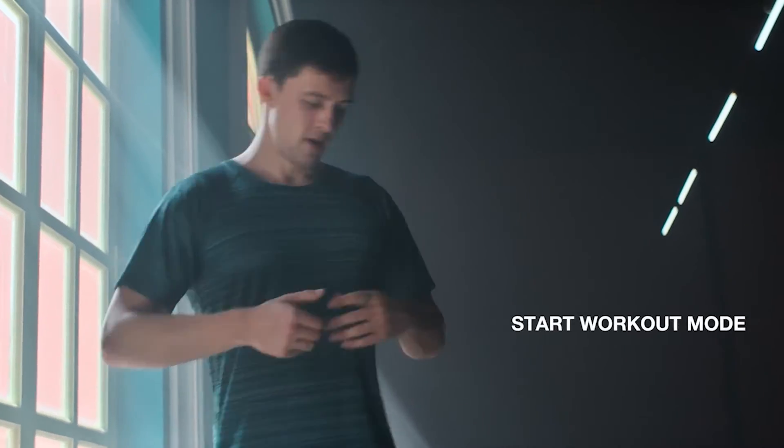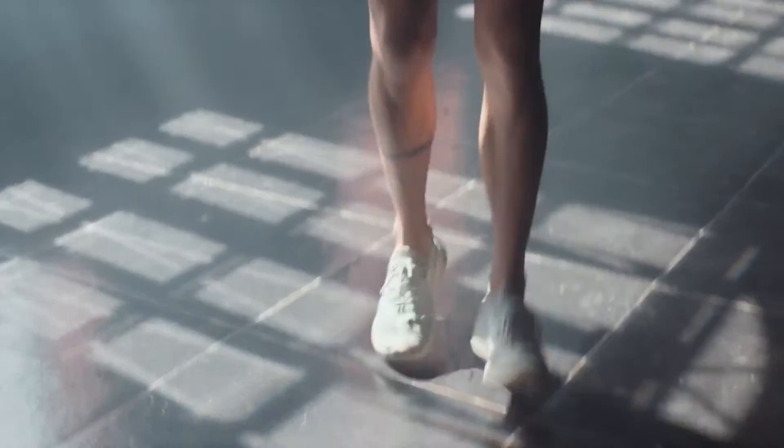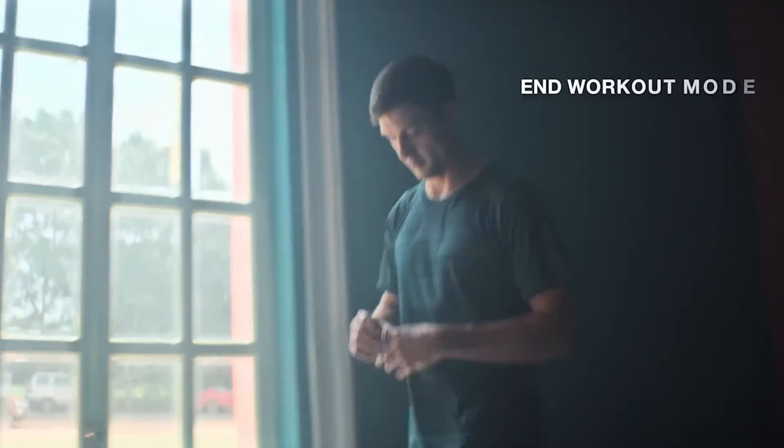Turn the ring to instantly start your workout mode. Ring One measures advanced metrics like VO2 max, zones training, strain index, and workout recovery to help you maximize your fitness gains.